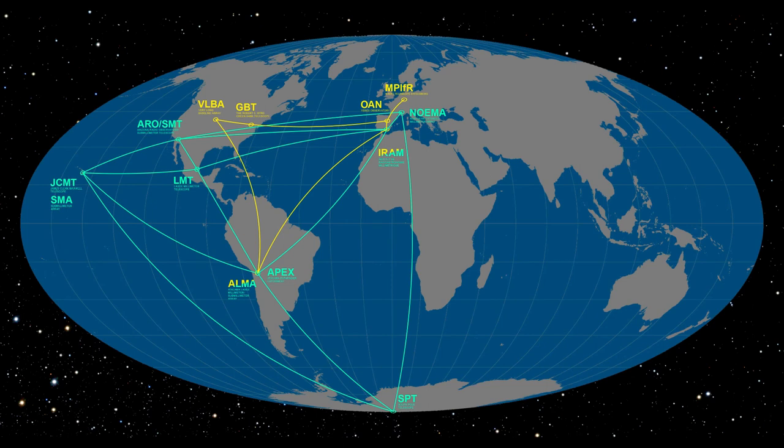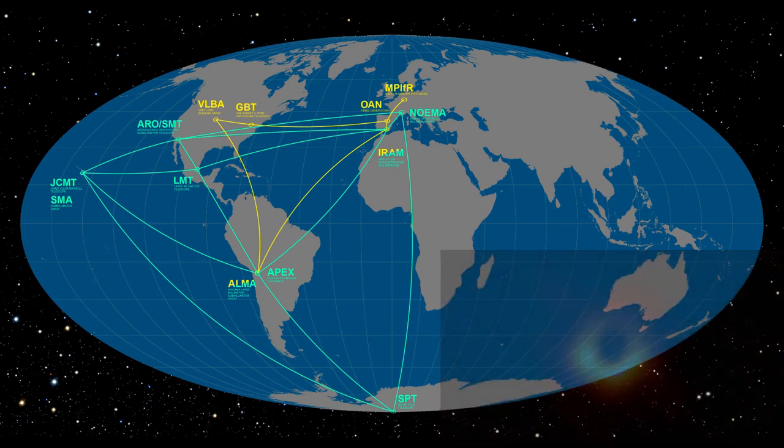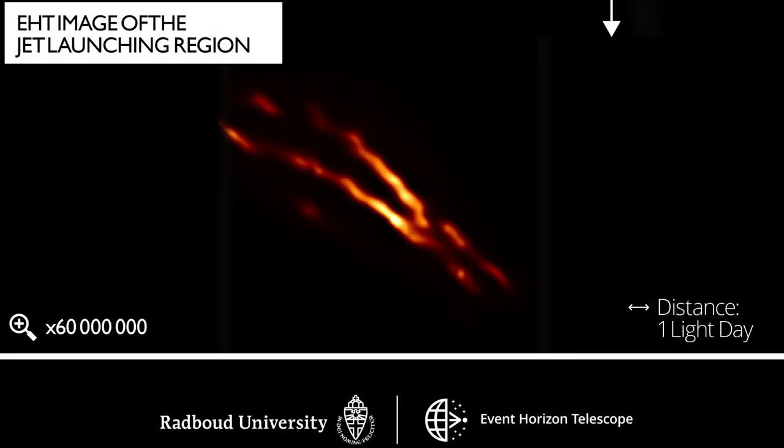Remember the Event Horizon collaboration which gave us the first image of a supermassive black hole at the center of the elliptical galaxy M87? Back in July this year, the EHT managed to image the relativistic jets of Centaurus A at a tenfold higher frequency and 16 times sharper resolution compared to previous observations. The jets emerging from the supermassive black hole at the heart of Centaurus A are highly collimated, with asymmetrically brightened edges. The source structure of Centaurus A was found to resemble the jet in Messier 87 remarkably well.